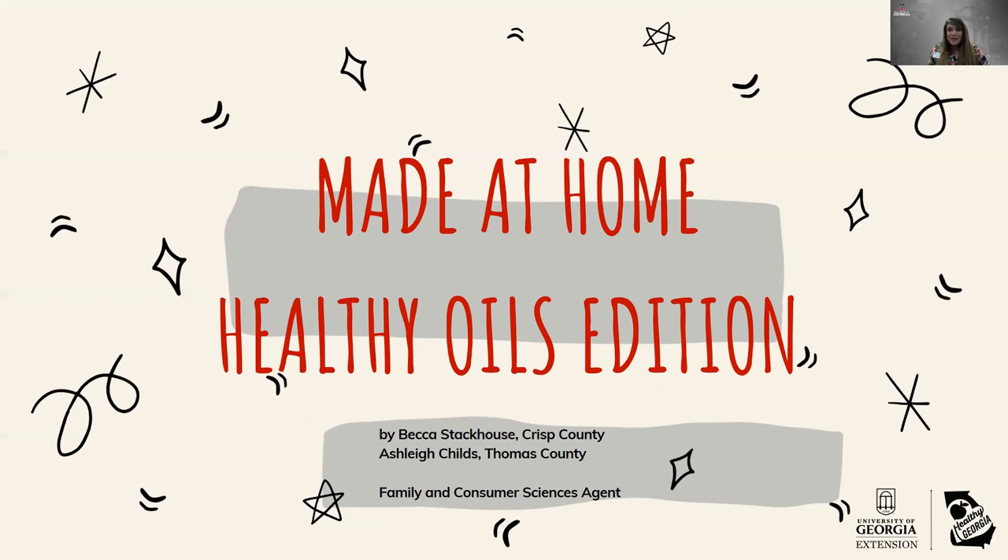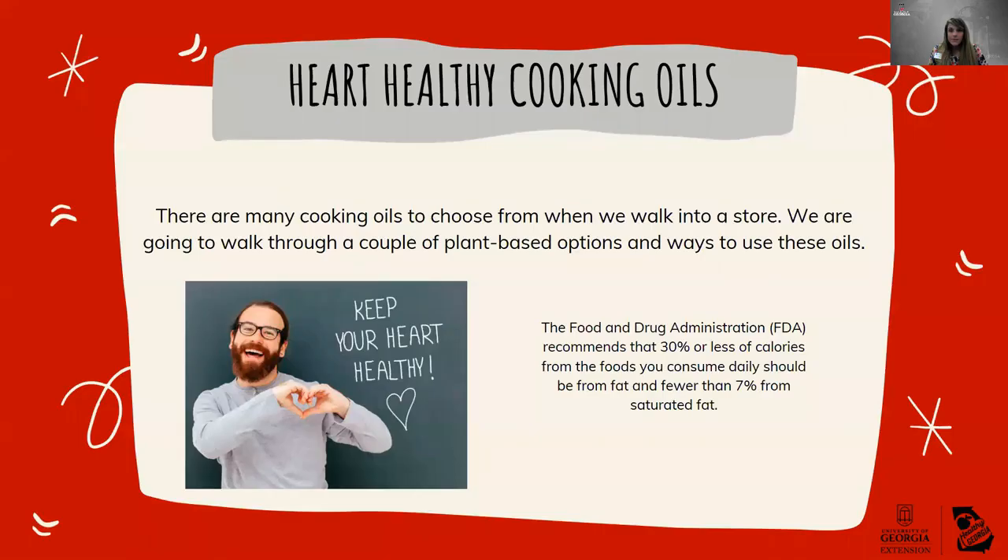Today our focus is going to be on pecan oil, but first let's review some nutrition information for your health in case you missed our last session. We refer to these as heart-healthy cooking oils because the Dietary Guidelines recommends that adult women get one and a half tablespoons and adult men get two to two and a half tablespoons of oils every day. The FDA recommends that 30 percent or less of calories from the foods you consume daily should be from fat, and fewer than seven percent from saturated fat.